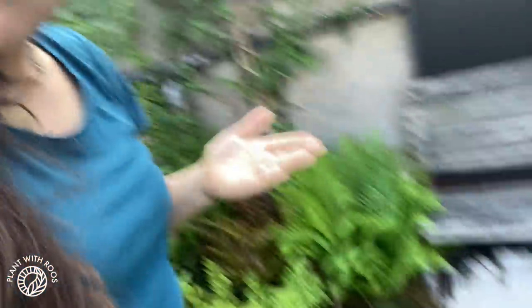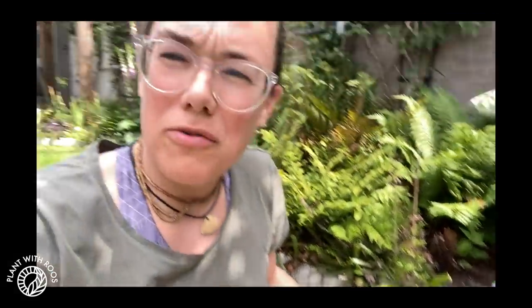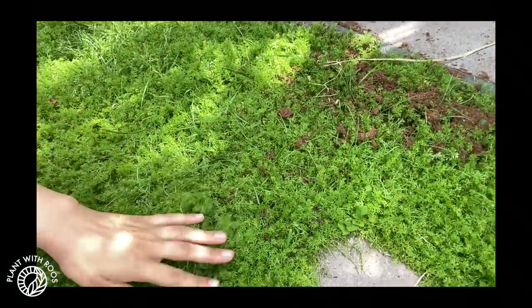And it smells really nice. I wish I could send you guys the smell of the chamomile through the screen, because the whole garden starts to smell really, really nice. And it is actually a more sustainable form of a lawn, because you don't have to mow it and it doesn't take as much water as grass does. So that's why I wanted to grow this part, and also to really have the nice smell. So if you're redoing your garden, maybe think about making a patch of walking chamomile.